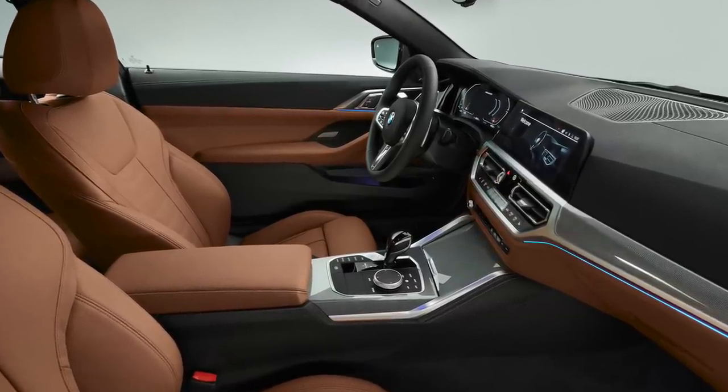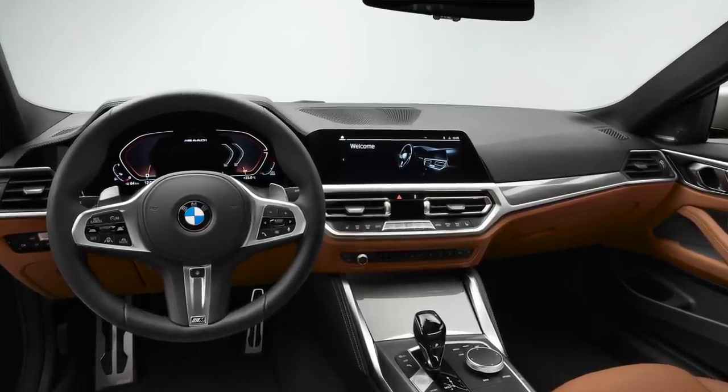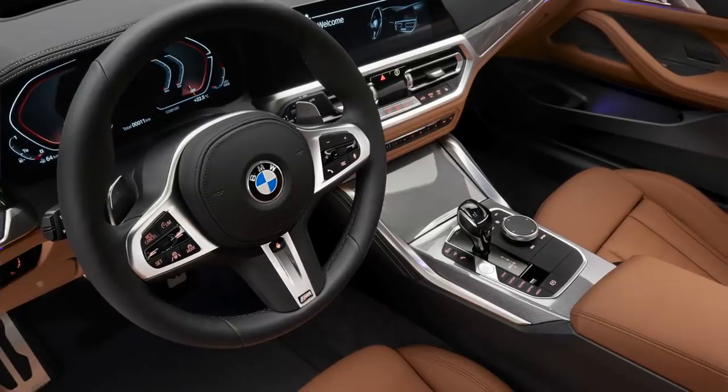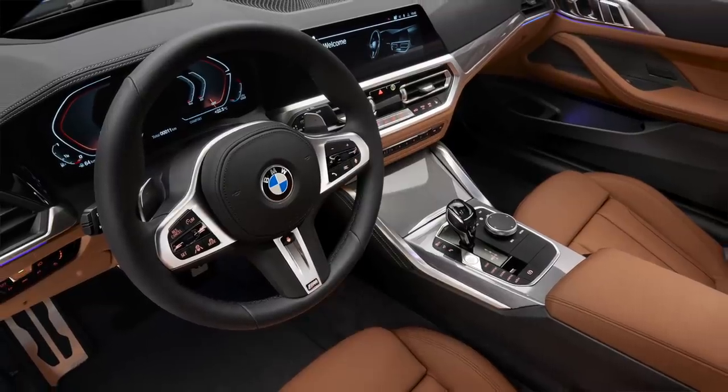Here's some good news for Android users: BMW has finally included Android Auto. Plus, they have wireless Apple CarPlay as standard equipment. Adding Android is a great step and the subscription-based model for Apple CarPlay has been dropped.